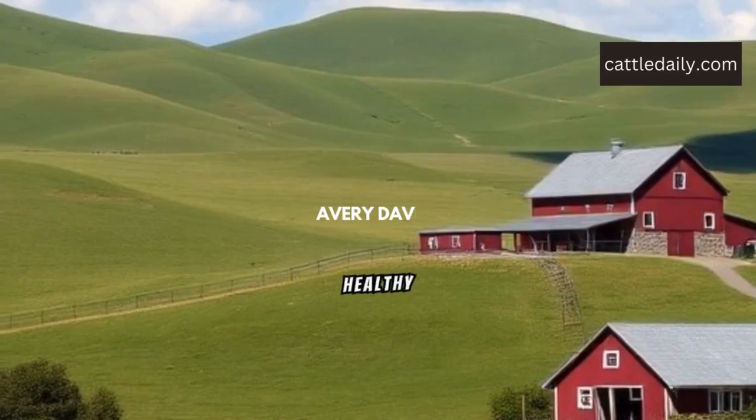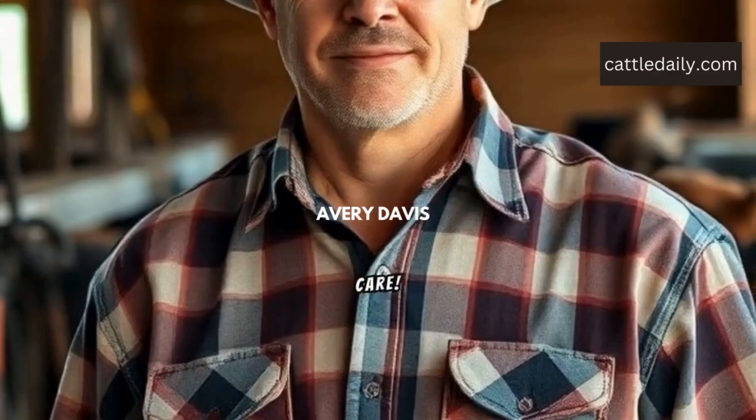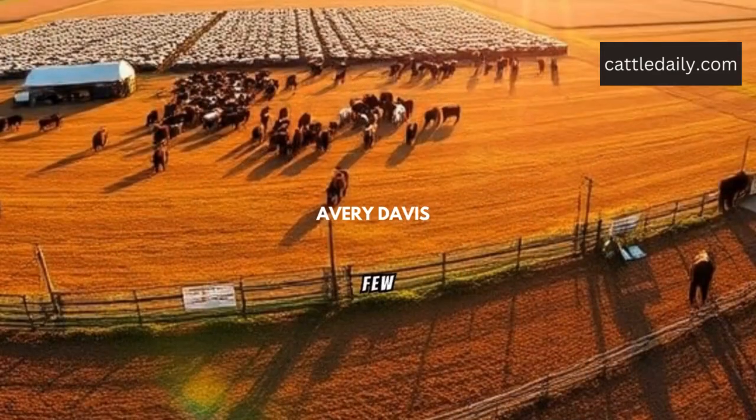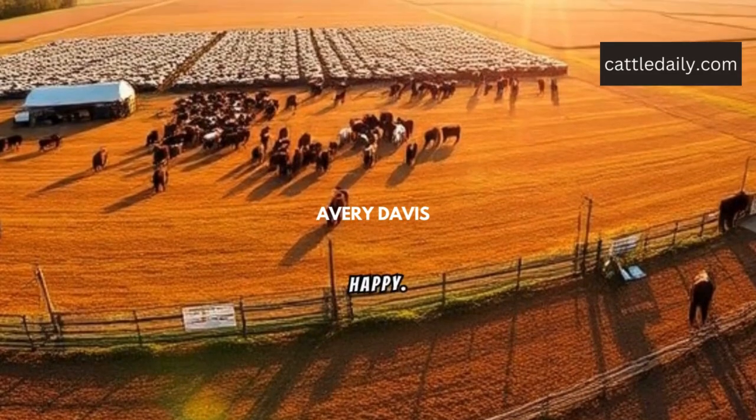Ever wondered what it takes to raise healthy cattle? Let's dive into the essentials of cattle care. In the next few seconds, you'll learn key tips for keeping your herd healthy and happy.